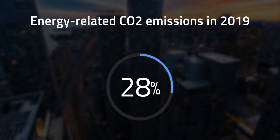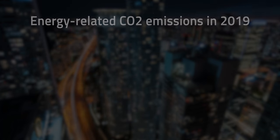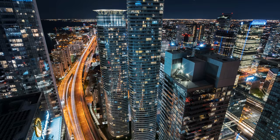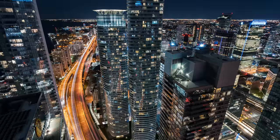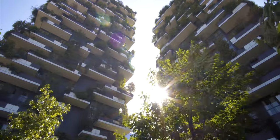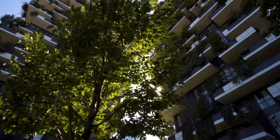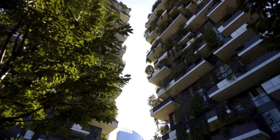Buildings accounted for 28% of energy-related CO2 emissions in 2019. In order to reduce that problem, we need some innovations around how we build our houses, offices, and skyscrapers. And this is where net zero and green buildings come in. These constructions are designed and built with the goal of creating a positive impact on the environment and climate. They can combine energy efficiency and renewable energy to reduce power consumption, benefit the environment, and improve the quality of life for the people that live and work in those buildings.